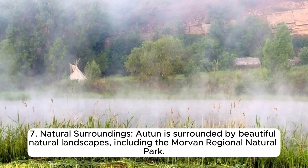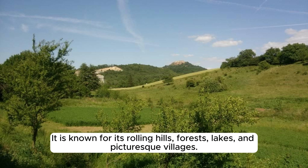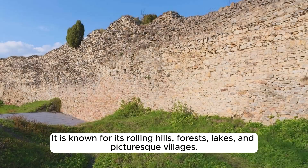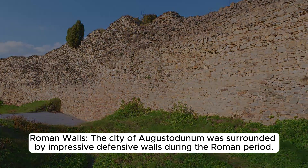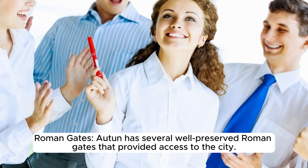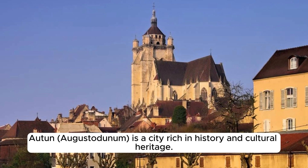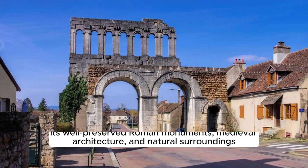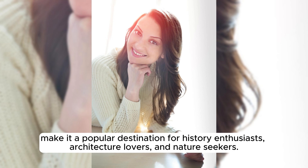Autun is surrounded by beautiful natural landscapes, including the Morvan Regional Natural Park, which offers opportunities for hiking, biking, and nature exploration, known for its rolling hills, forests, lakes, and picturesque villages. The city was also surrounded by impressive defensive Roman walls during the Roman period, and several well-preserved Roman gates provided access to the city. Autun-Augustodunum is a city rich in history and cultural heritage, making it a popular destination for history enthusiasts, architecture lovers, and nature seekers.